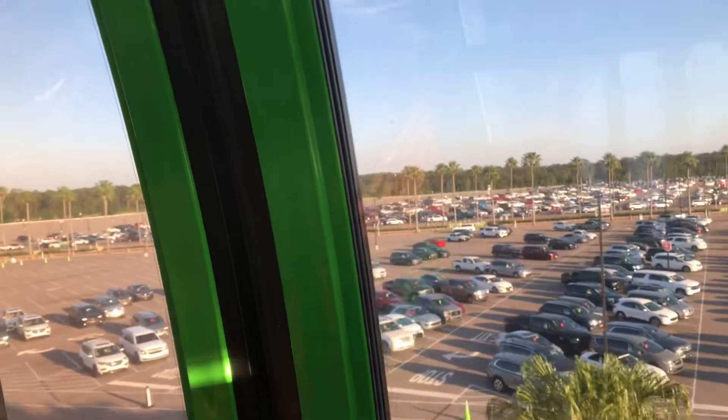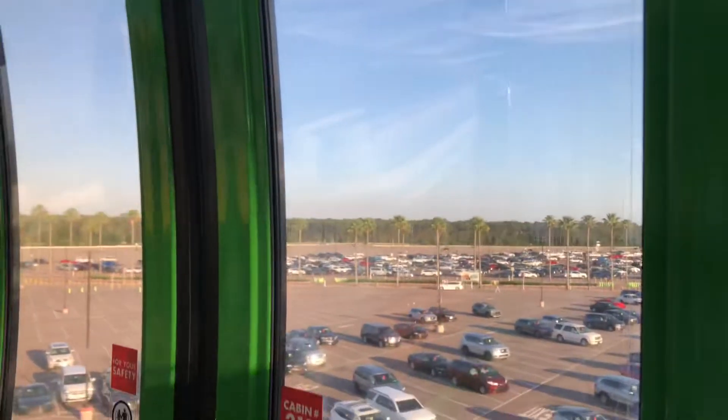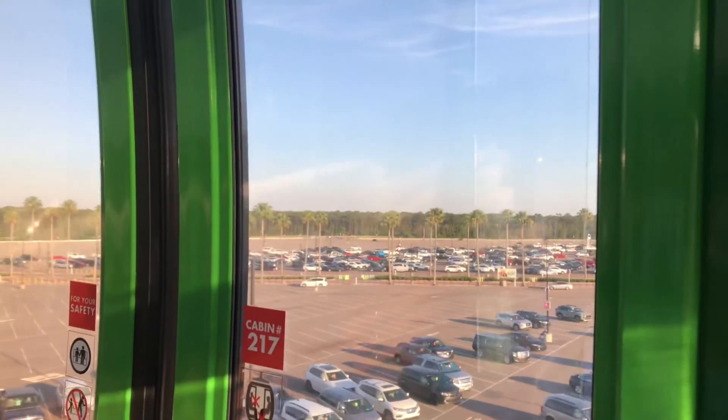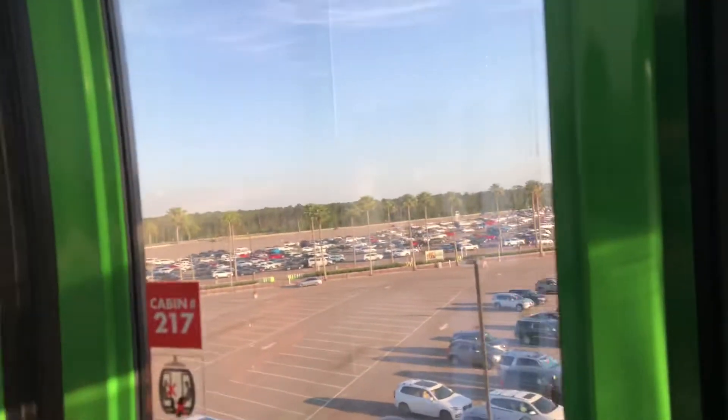There's the Hollywood Studios parking lot. As you can see, we're only at 35 percent capacity — that's how many people are allowed in the parks nowadays. Only 35 percent. So you can see there's a lot of people in the parking lot but a lot of empty parking spaces right now. We are on our way next to Epcot International Gateway, Disney's Pop Century Resort, and Disney's Art of Animation Resort.